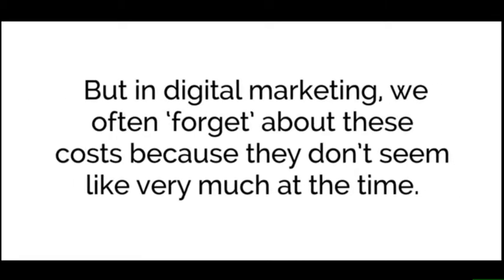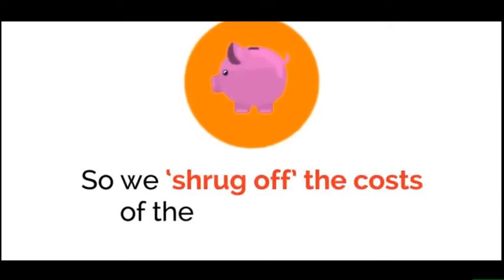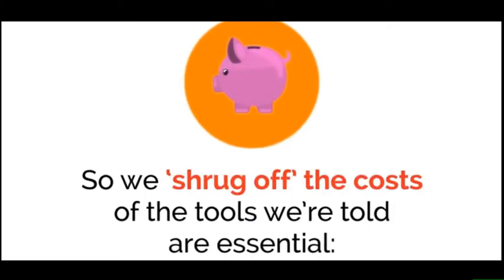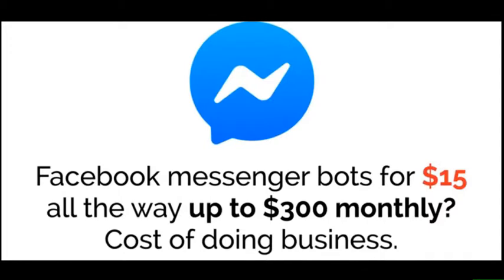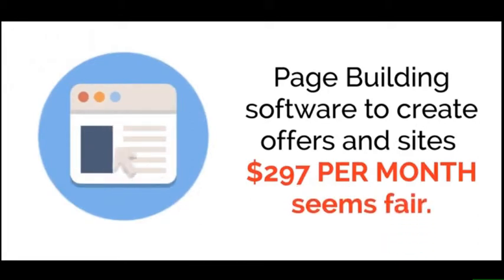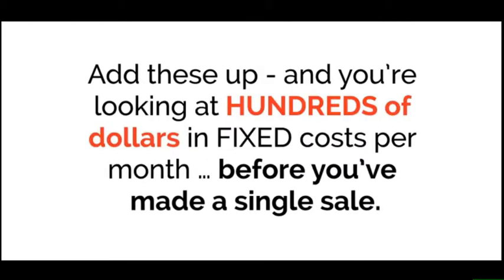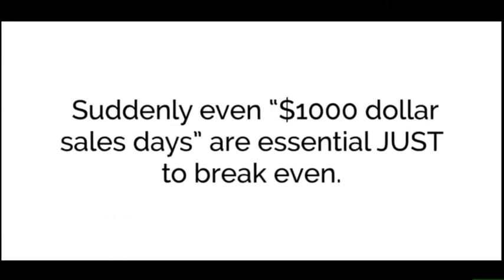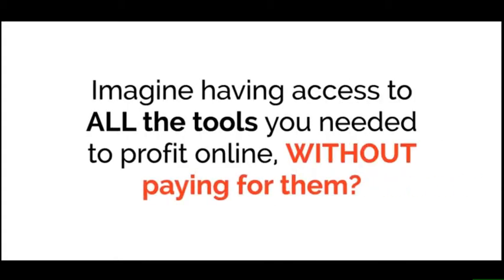Every business has certain fixed costs — tools needed to drive traffic and sales. In digital marketing we often forget about these costs because they don't seem like very much at the time. An autoresponder for $50 per month, Facebook Messenger bots for $15 up to $300 monthly, page building software for $297 per month. Add these up and you're looking at hundreds of dollars in fixed costs per month before you've made a single sale.